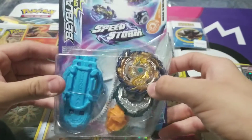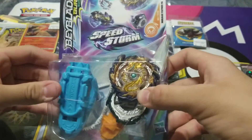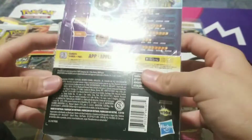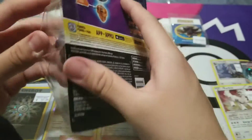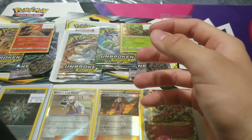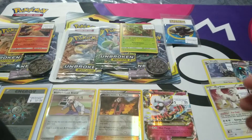Then we got a Beyblade — it's the Mirage Fafnir F6. I'm only really a fan of the Fafnir Beyblades. I like that it spins; you can hand-spin most of them.